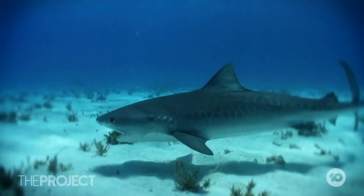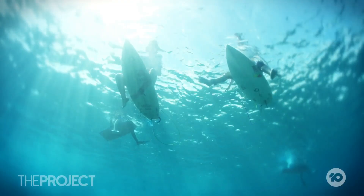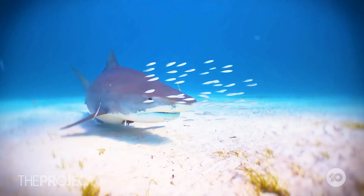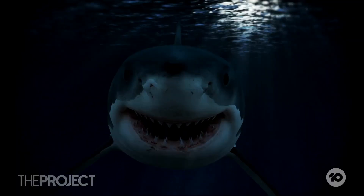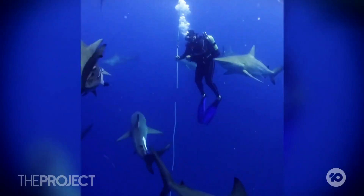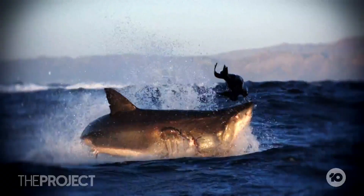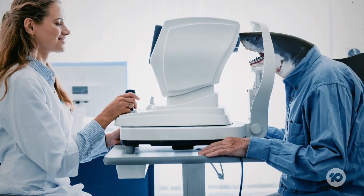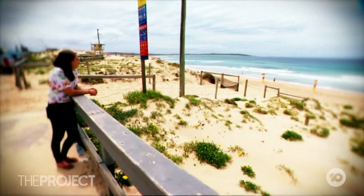Shark-thwarting scientists from Sydney's Macquarie University have come up with an ingenious way to make surfers look practically invisible to great white sharks. You see, great whites have terribly ordinary eyesight and are thought to attack humans after mistaking them as fish-shaped food. So rather than send all the world's sharks to Specsavers, researchers have come up with a much better way to deal with the issue.